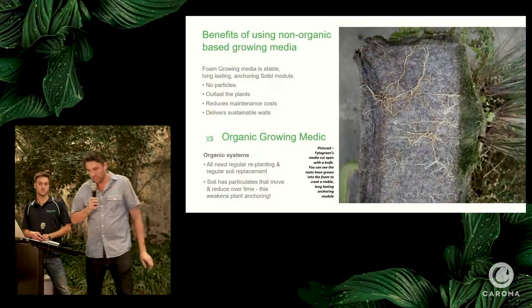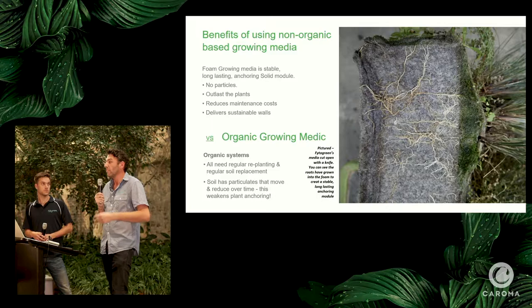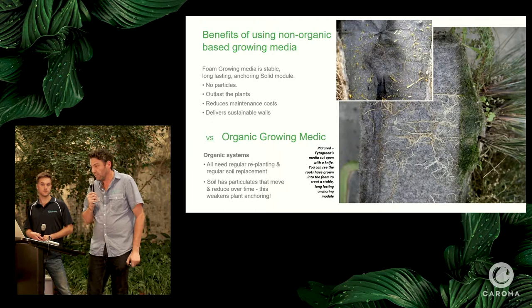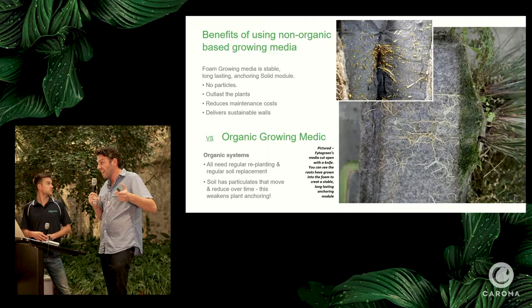We try to move away from organics as much as possible. Pot systems use a high amount of organics — good for edible gardens — but for longevity of 20 to 30 years, you don't want organics because they continually need to be replenished. We're looking for inorganic matter that will essentially outlast the plants. We've moved from foam to a felt-based system now, which is more about fire compliance — you get root penetration and air porosity, and it'll probably outlast us. Some of our walls will last longer than we live.